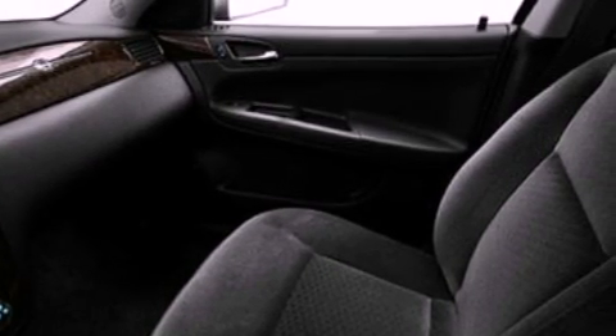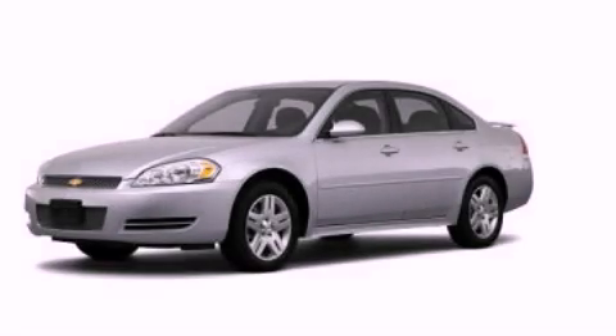Side curtain airbags, front and rear reading lights, and an auxiliary power outlet. Call now to find out how you can own this breathtaking automobile.